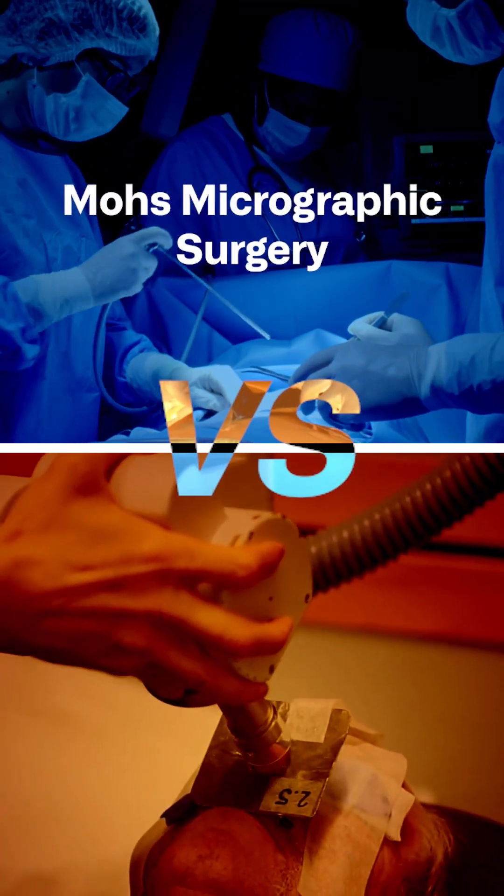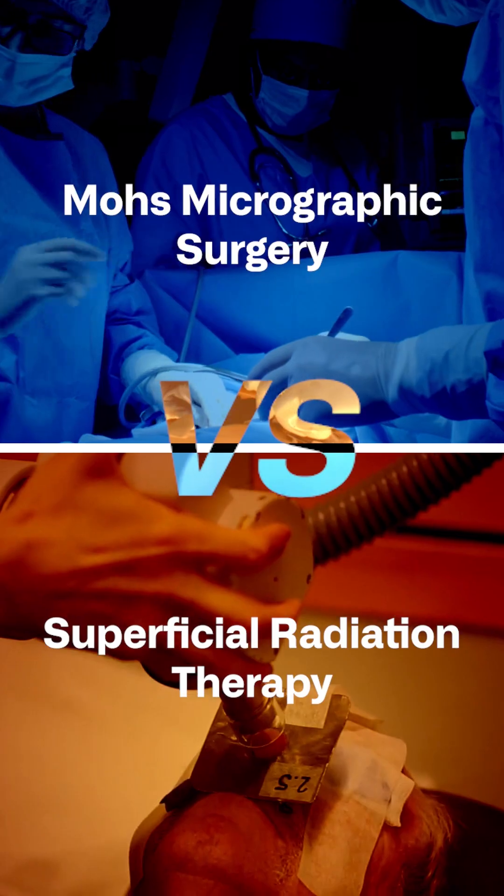Today I'm going to be tackling a controversial topic in the field of dermatology: Mohs micrographic surgery versus superficial radiation therapy.